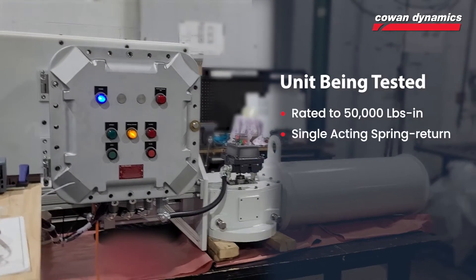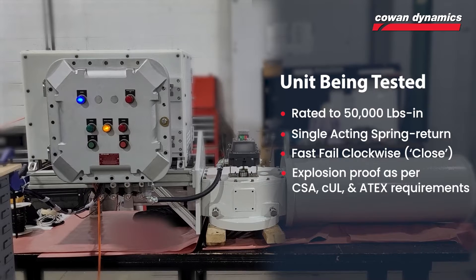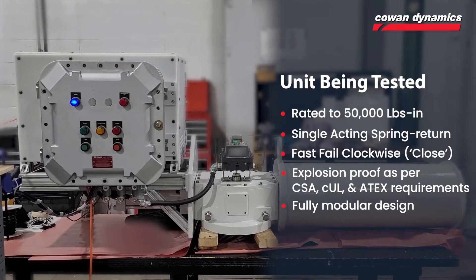The unit being tested is rated to 50,000 pounds-inch, single-acting spring return fail clockwise. The complete assembly is explosion-proof as per CSA, CUL, and ATX requirements, and it features a fully modular design.